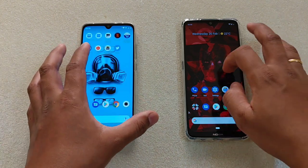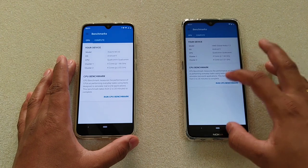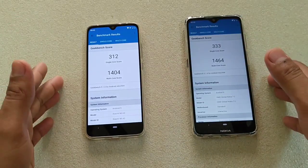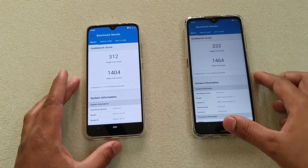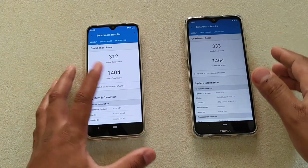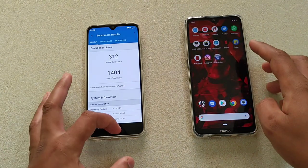Now let's see the Geekbench scores. The results are here and the surprising thing is that the Snapdragon 665 scored lower than the Snapdragon 660 — that is really interesting. But there is no significant difference. The single-core score on the Mi A3 is 312; on the Nokia 7.2 it is 333. The multi-core score: Mi A3 scores 1404, Nokia 7.2 scores 1464. So there is no significant difference.